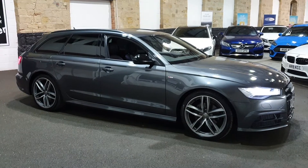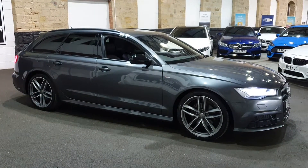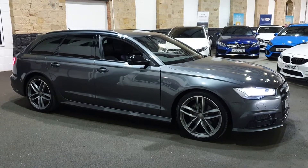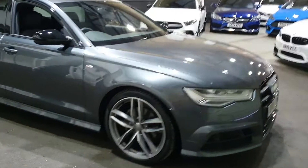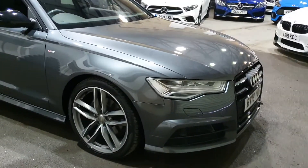Good afternoon folks, and a lovely big West Yorkshire style welcome to SEC Car Sales here in Leeds, West Yorkshire. My name's John — thank you very much indeed for looking at this beautiful Audi A6 S-Line Black Edition.